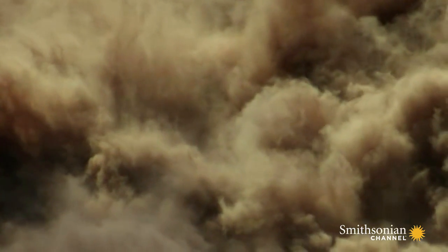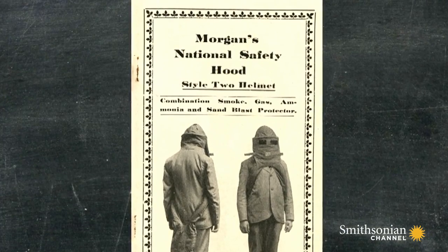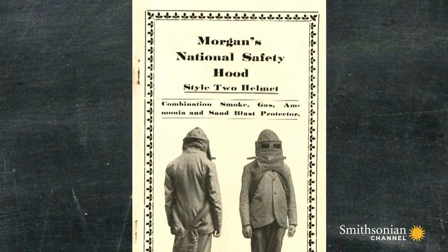There was chaos, absolute chaos — there was nothing that anyone really could do to help. Not only had miners been trapped, but their rescuers had gotten into trouble. They remembered that Garrett Morgan, the inventor, lived nearby, and thought maybe these safety hoods could be helpful in retrieving bodies. And no one was willing to put on his hood and go in, so he did.